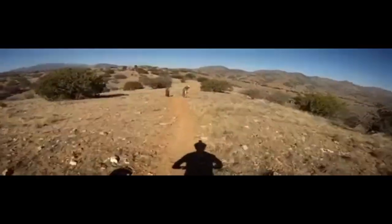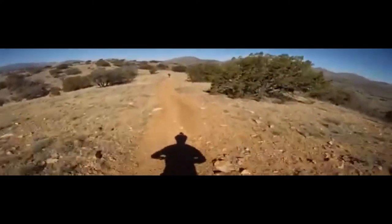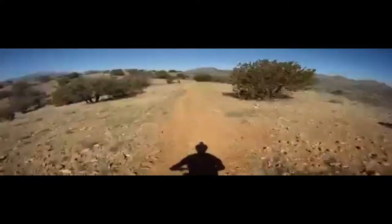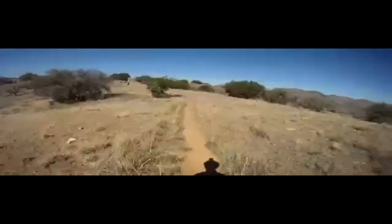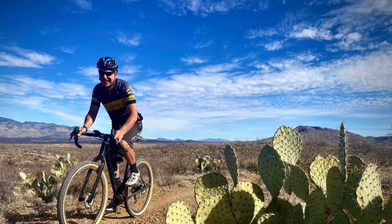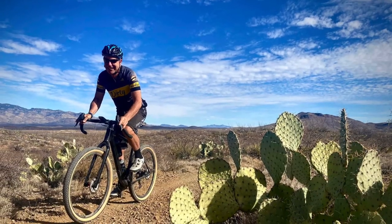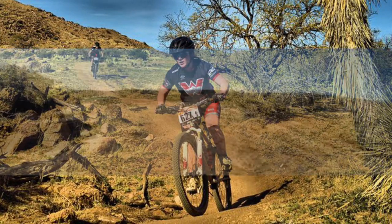Looking for an epic mountain bike ride? Look no further than just east of Sahurita: Kentucky Camp. If you're a mountain biker and have not ridden the trails in southern Arizona, you are in for a real treat. There is a mixture of everything on this mountain bike ride, from single track to jeep trails.